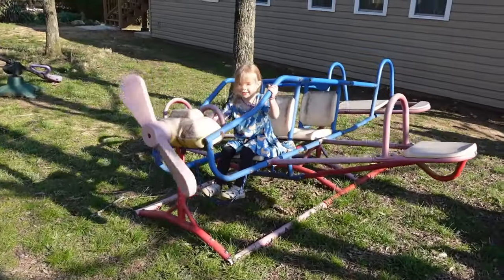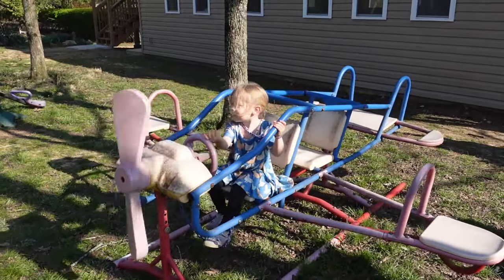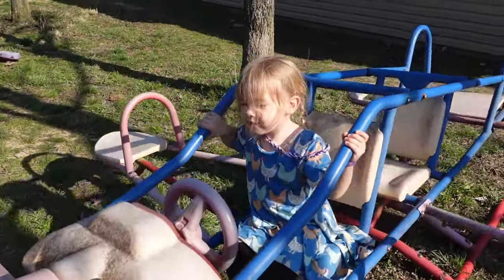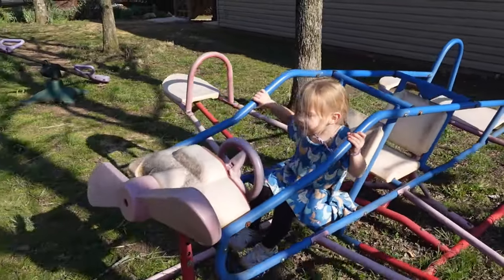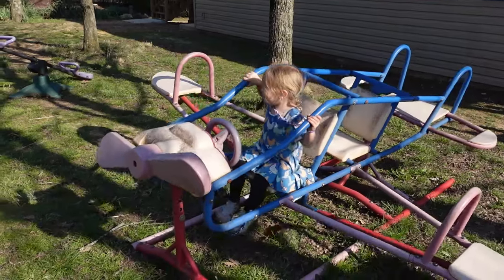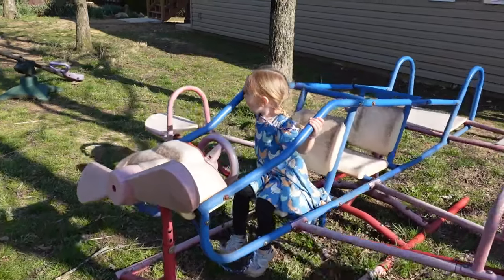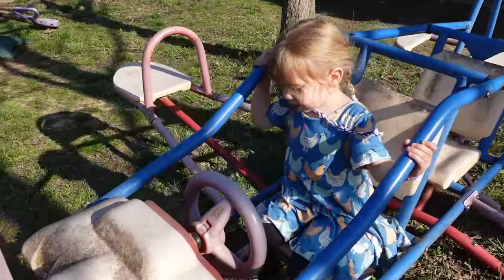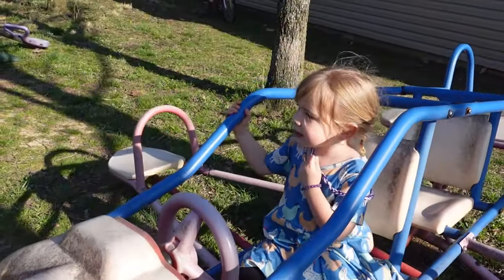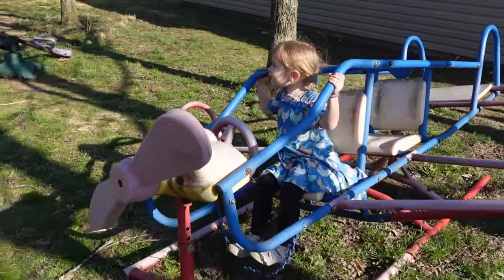She wanted me to film her driving her airplane toy. My mom got us this from Sam's Club many years ago — Grandma thought you'd have fun with it. And she said, thank you, Grandma.